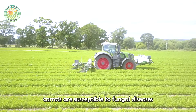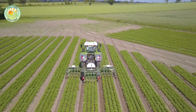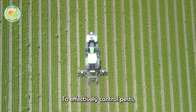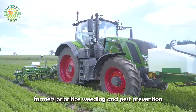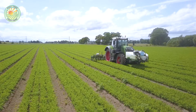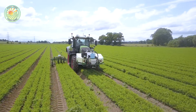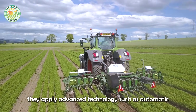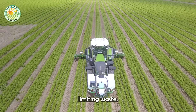However, carrots are susceptible to fungal diseases that damage the health of the roots. To effectively control pests, farmers prioritize weeding and pest prevention by using biological pesticides and organic preparations. At the same time, they apply advanced technology such as automatic spraying systems that help distribute pesticides precisely, limiting waste.